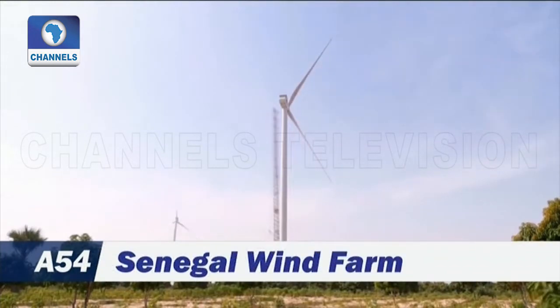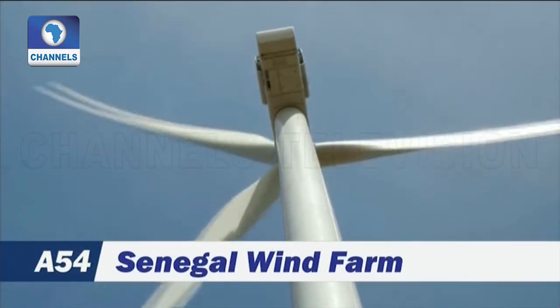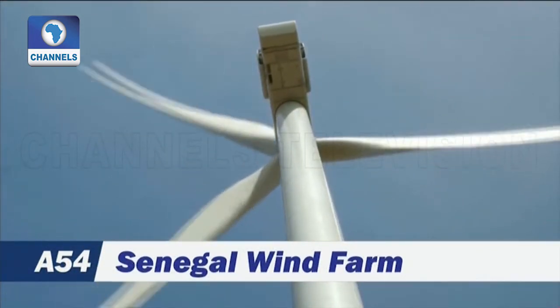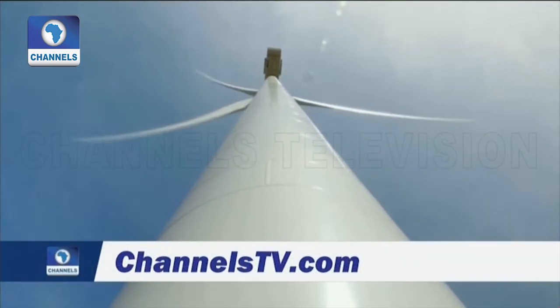Renewables currently make up a tiny portion of Africa's power generation, but several projects aim to increase that share. South Africa, Morocco, Kenya, and Tunisia are all developing industrial-scale wind farms.